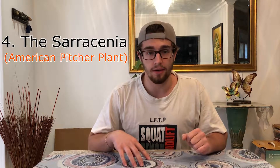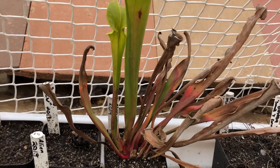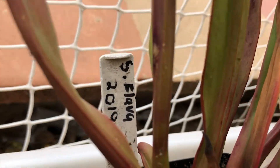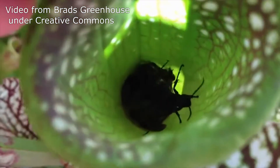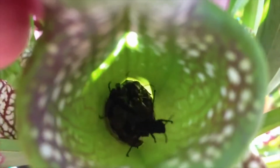The fourth most well-known carnivorous plant is the Sarracenia, otherwise known as the American pitcher plant. The Sarracenia forms tall, beautiful funnel-shaped traps. The lid of the trap secretes nectar which attracts insects; they eat the nectar, essentially become drunk, and fall inside the pit. They can't get back up because inside the funnel there are downward-pointing hairs that prevent the insect from walking back out. Sarracenias are very efficient at catching insects — you'll see them packed to the top full of insects.